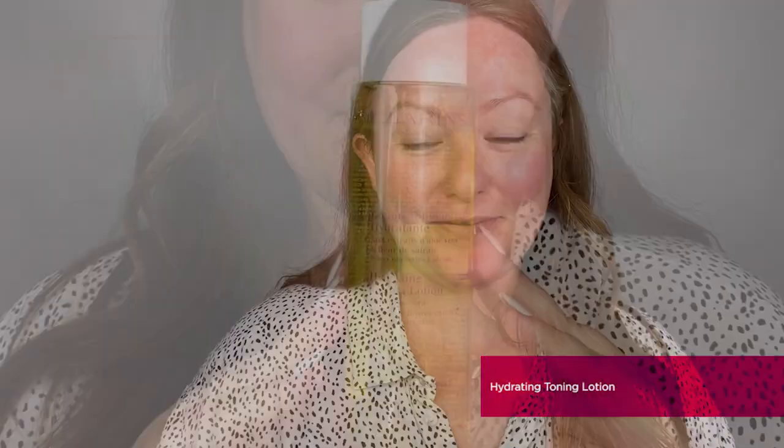For dehydrated skin, the toner we recommend is the Hydrating Toning Lotion. It complements the Hydrating Foaming Cleanser, sharing the same key ingredient of aloe vera to give your skin optimal hydration. Like all our toners it has a beautiful lightweight refreshing water-based texture, and it's also enriched with organic fig to deliver optimal hydration and plumpness to the skin.